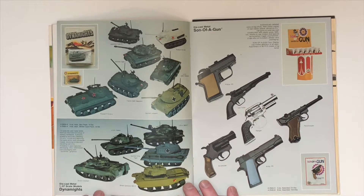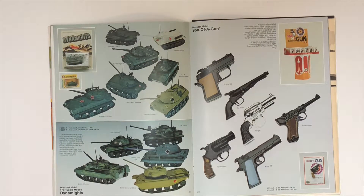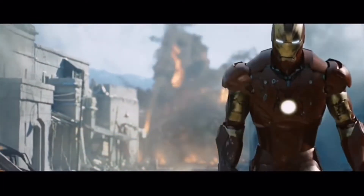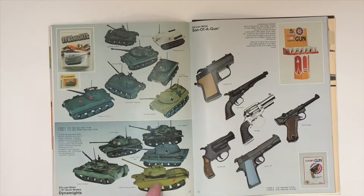On the next page we've got the Dynamites — a very cool tank series that are also very hard to find. When you do see them, the antennas are broken off or the barrels are broken, because these toys were played with heavily. The tracks on these move and they're made of rubber, and typically you don't see these toys with the rubber tracks on them anymore. Very cool tanks — they're very collectible.